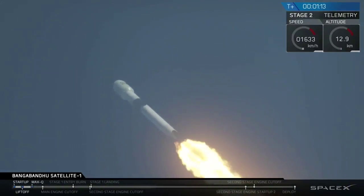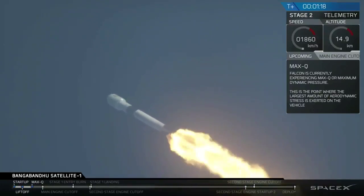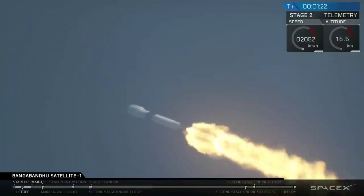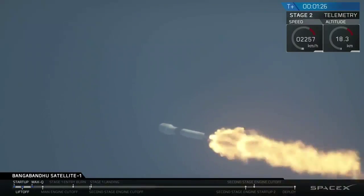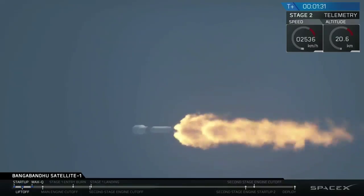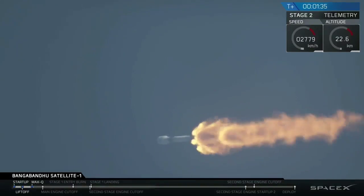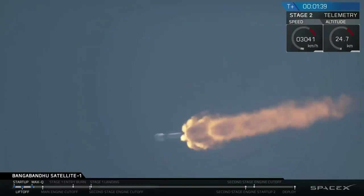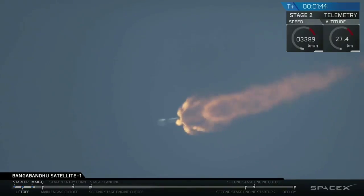We've passed through max dynamic pressure. We've successfully achieved that major milestone of every rocket launch. We're actually decreasing the thrust in our engines a little bit around the time of max-Q to minimize some of those forces. Coming up about 50 seconds from now, and back engine chill.